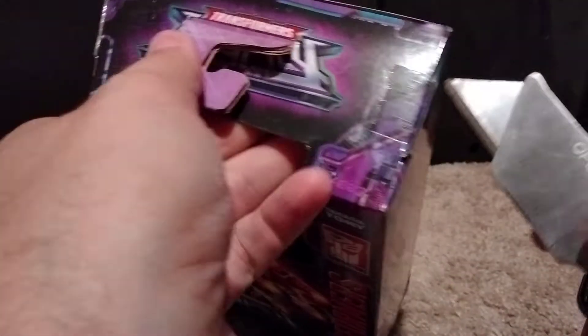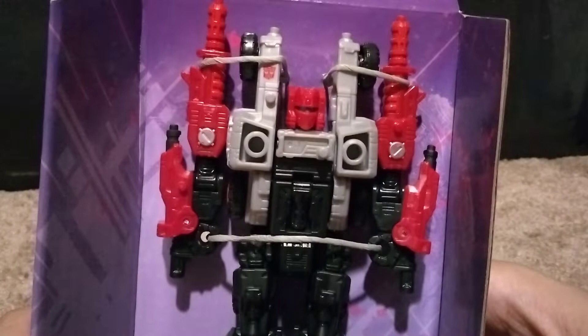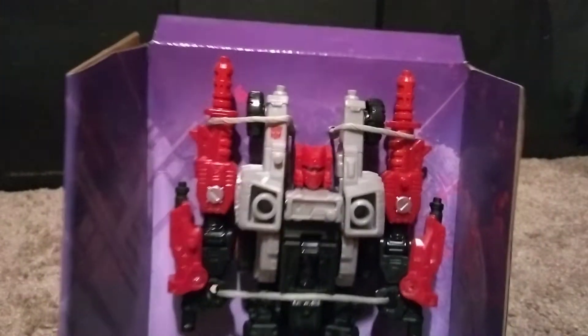I am a sucker for weapons and accessories and stuff like that. I have so many blast effects, like just so many, it's ridiculous. So it comes wrapped in this little tissue. Let's just take a quick look at Cog, feet up. The paints, the colors, everything looks pretty good.